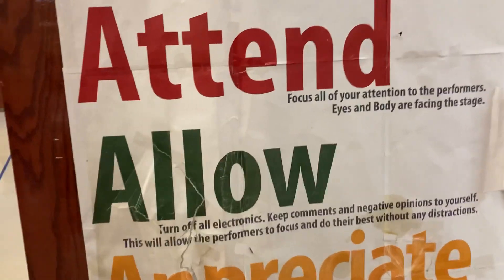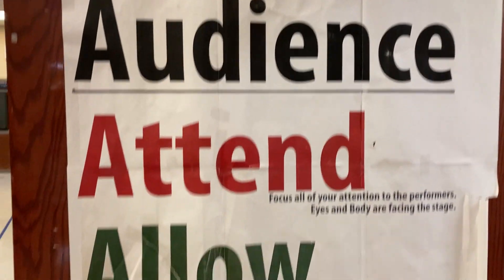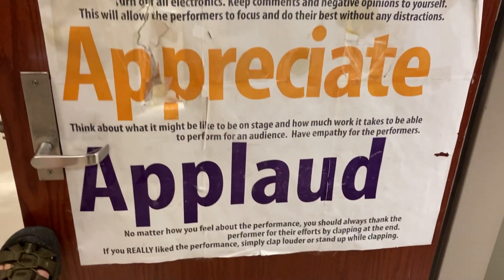This door will most likely be propped open, and when you come in here you will see that the four A's of audience: attend, allow, appreciate, applaud.